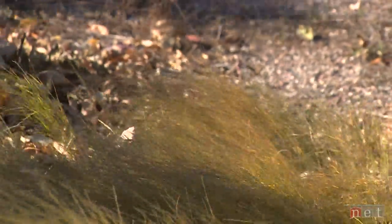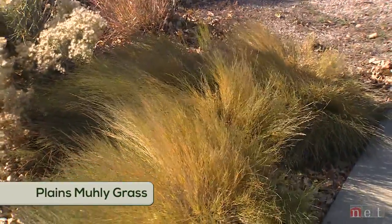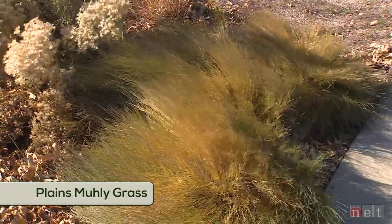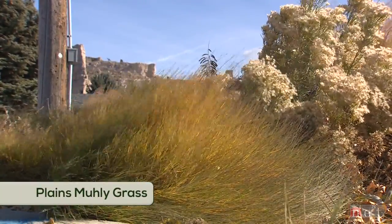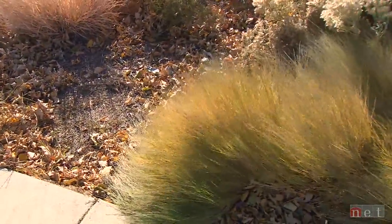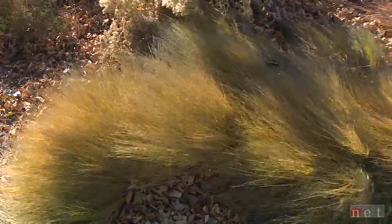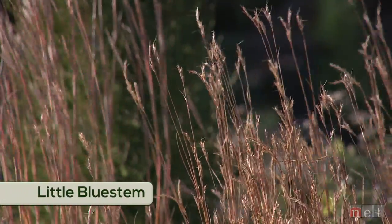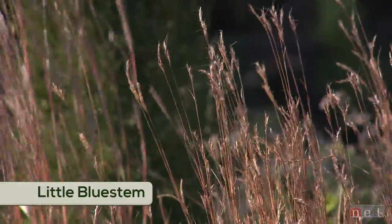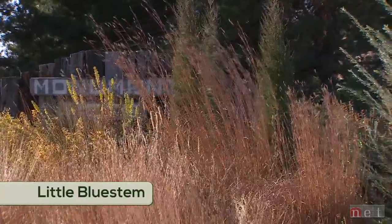Next to me is this totally different texture from the rabbit brush. This is plains muley grass and I love this soft fuzzy texture. I love the yellow colors mixed with the green — it's just a soft plant. What I really love, and you can see it on a day like today, is how it moves in the wind. It doesn't move, it dances. In front of me we have this great little bluestem, and I love the texture of the seed head, but what has that great pizzazz is this great red fall color.